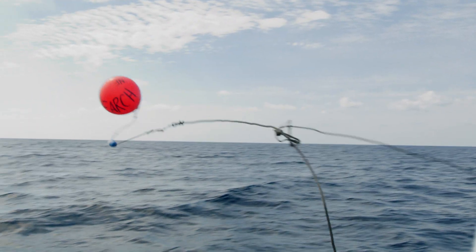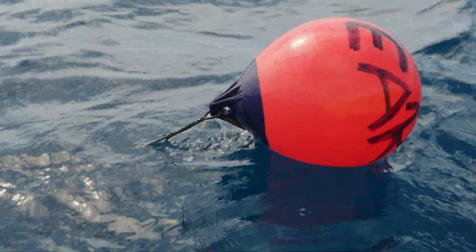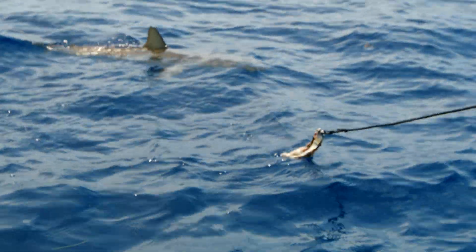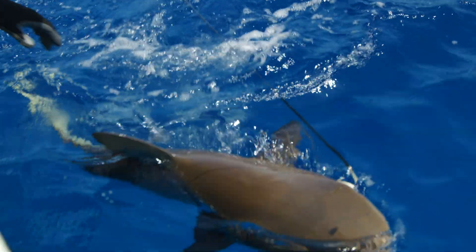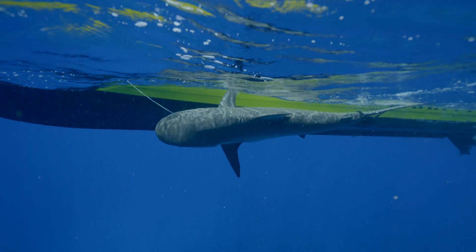We really want to focus on how protected areas increase the conservation value of species-specific conservation. The focus of these trips are sharks, and the reason why we focus on sharks is because sharks really are the species in the Caribbean region that connect the various islands.